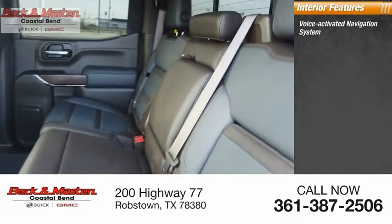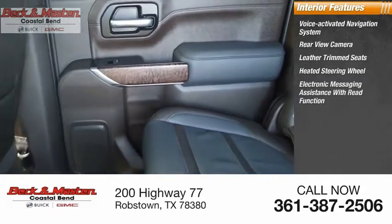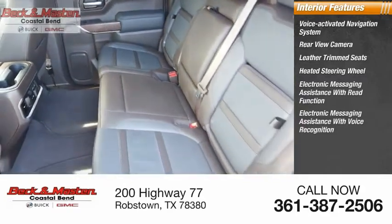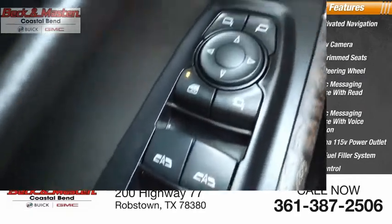Inside you'll find a voice activated navigation system, rear view camera, leather trim seats, heated steering wheel, electronic messaging assistance with read function, electronic messaging assistance with voice recognition, cargo area 115 volt power outlet, capless fuel filler system, cruise control, and trip computer.